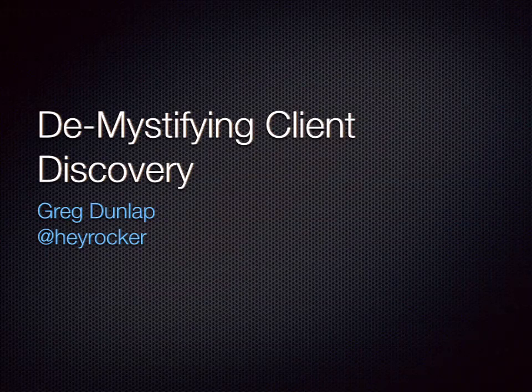Welcome to DrupalCon LA. Thanks for coming to my session, Demystifying Client Discovery. My name is Greg Dunlap. I can be found as HayRocker on Twitter and all of the other places on the internet.